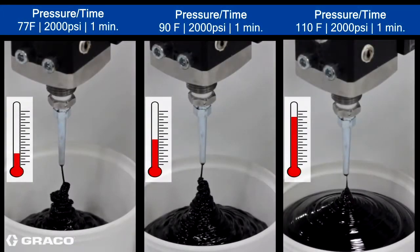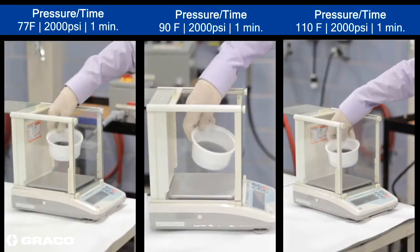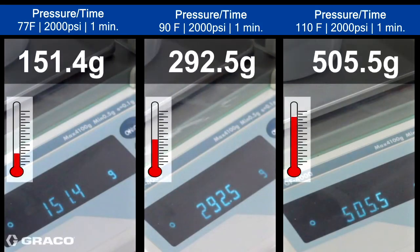The following demonstration illustrates what could be happening with your applications as temperature changes if you are not utilizing the PCF technology. The amount of material used can increase over 3 times.